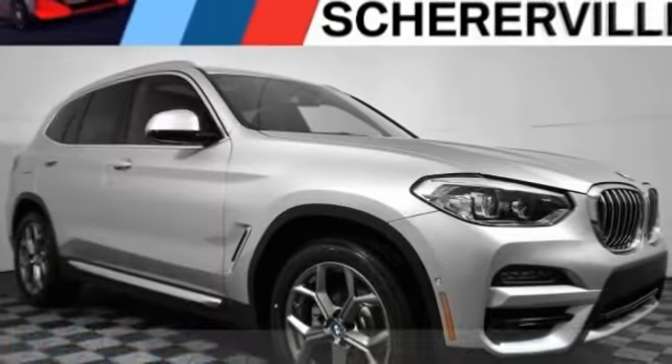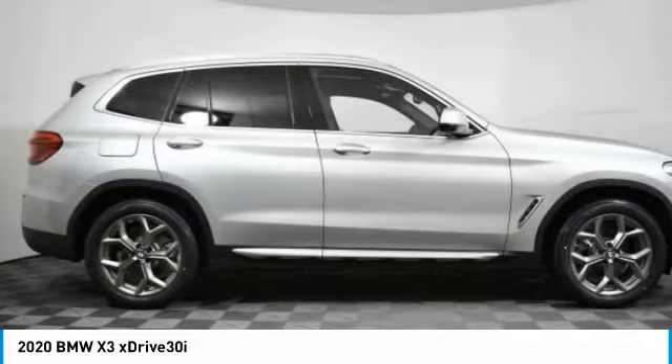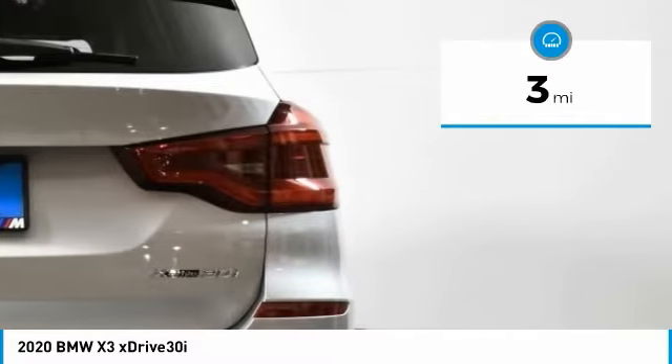Great choice today with the 2020 BMW X3. BMW X3 builds on the success of the original by developing its core competencies while adding new technology to establish new benchmarks for agility, efficiency, and comfort. This vehicle has less than 100 miles.